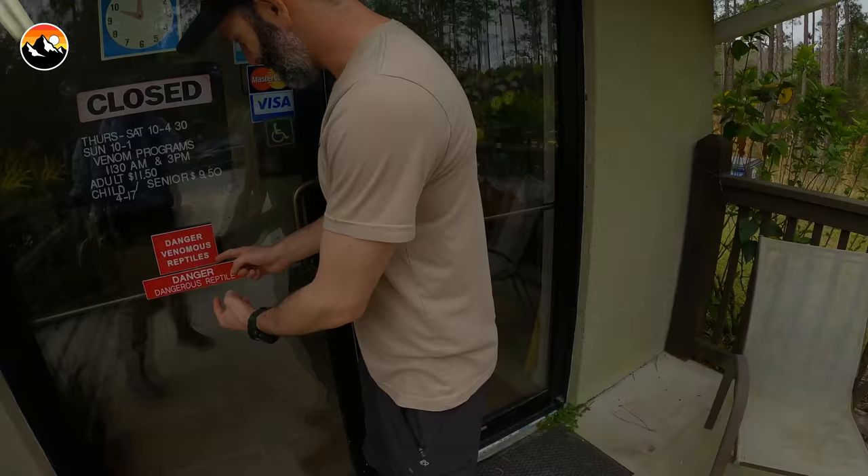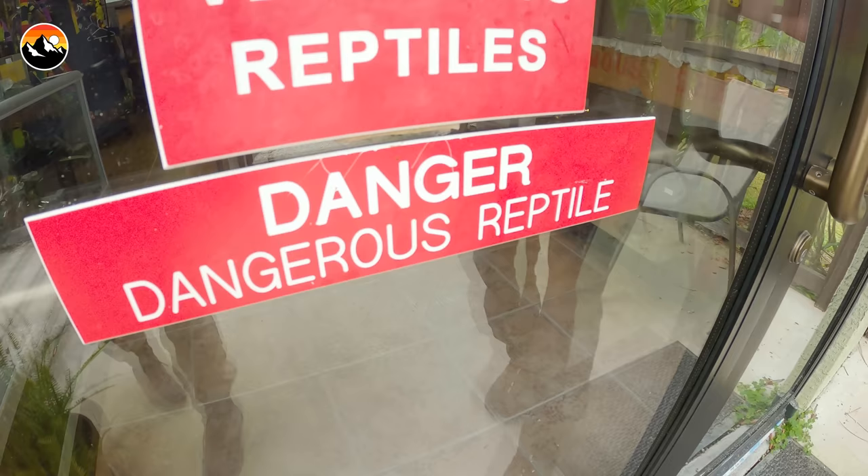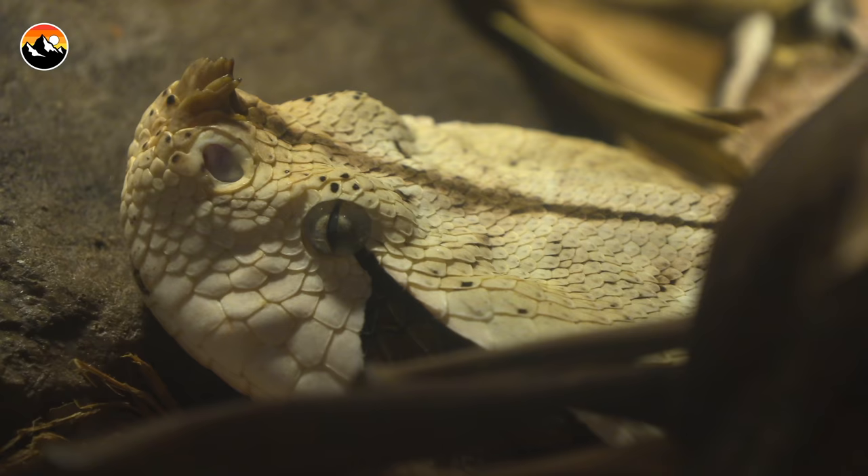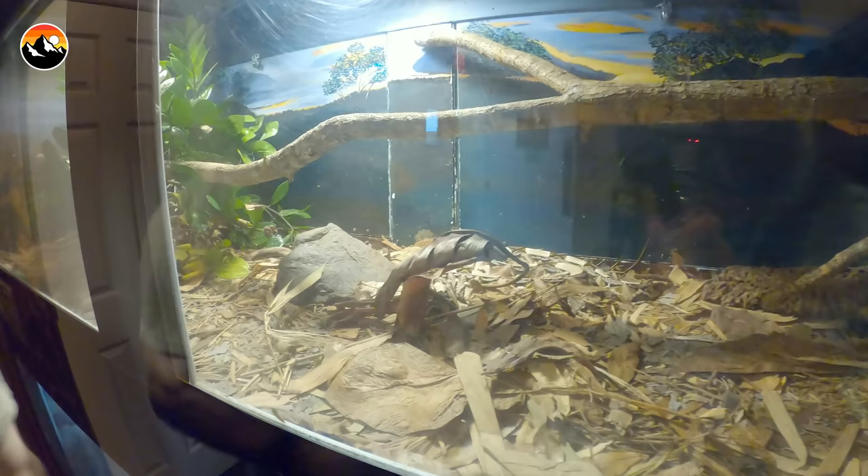Ooh, dangerous venomous reptiles. This is a Gaboon Viper. Gaboon Vipers are the largest viper species in the world, and they have the largest fangs of any snake in the world. They're from Africa.